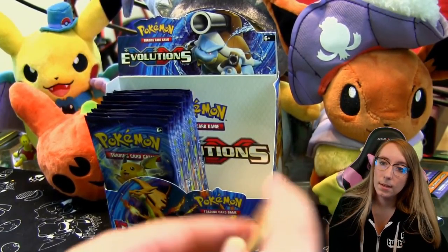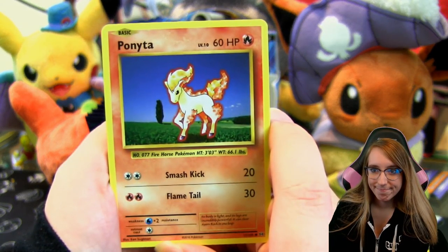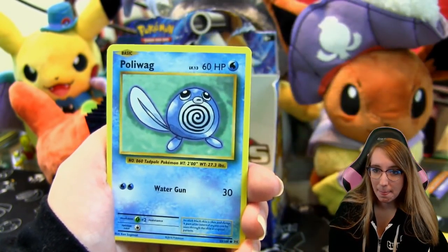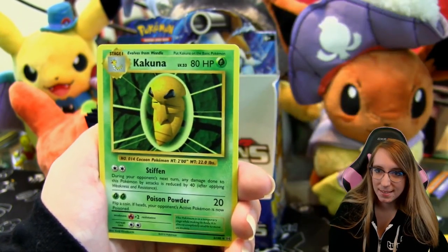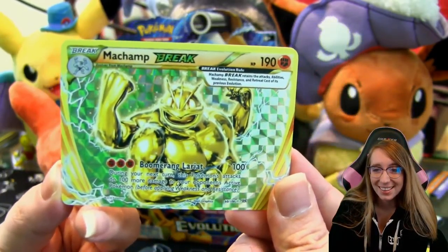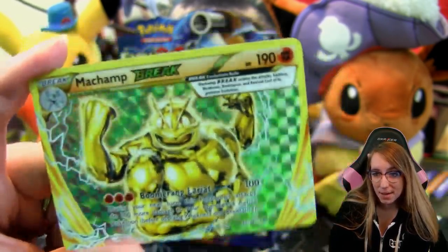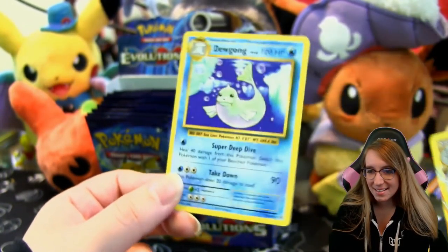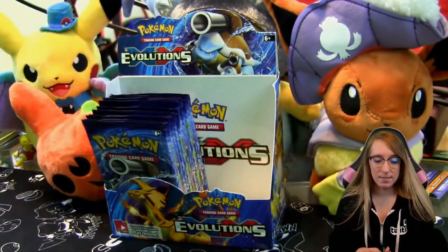Pack number two in the second half: Ponyta, Nidoran, Seal, Diglett, Poliwag, Professor Oak's Hint, Charmeleon, Kakuna. Oh my, Machamp Break — look at this! Machamp cracks me up, especially if you've been playing the Sun and Moon demo. And a Dewgong rare — nice! Well, we're getting started early on this half; second pack and we got a Break card.